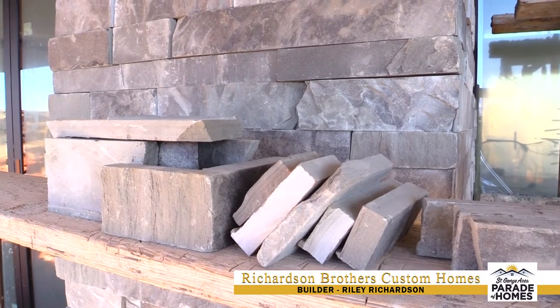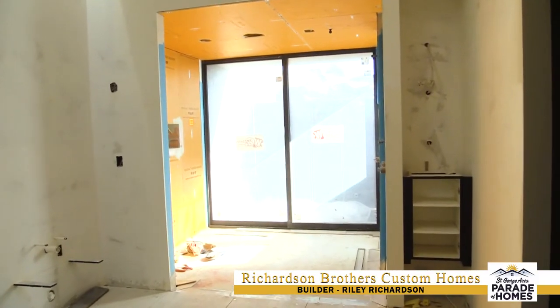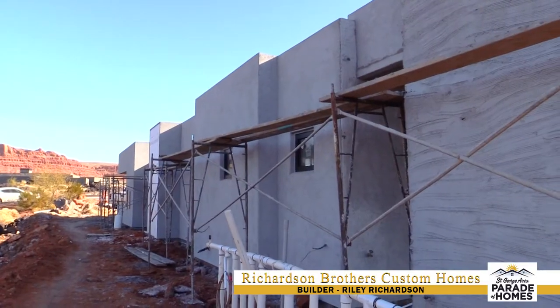I'm Riley with Richardson Brothers Custom Homes and we're really looking forward to this year's parade — it's going to be spectacular. We really want to make sure all of you come out and see this very special home. If anyone needs more information about our company or details on how to begin a project like this, feel free to contact us and go online to richardson-brothers.com.